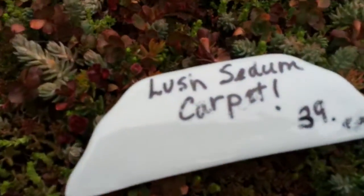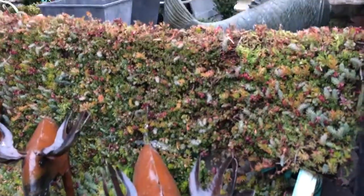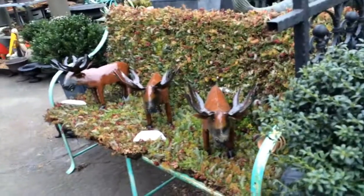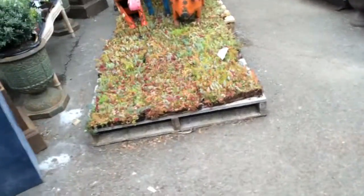Look — she put it on a little bench. It's on a bench in a garden, and then look over here, all the little garden animals are grazing on the ground cover!